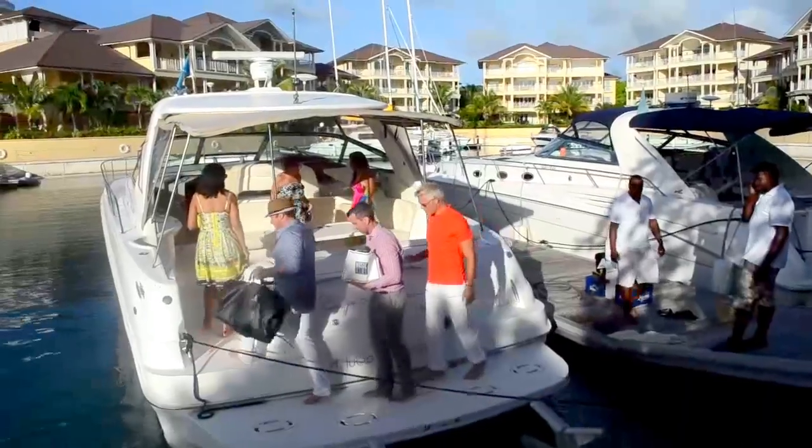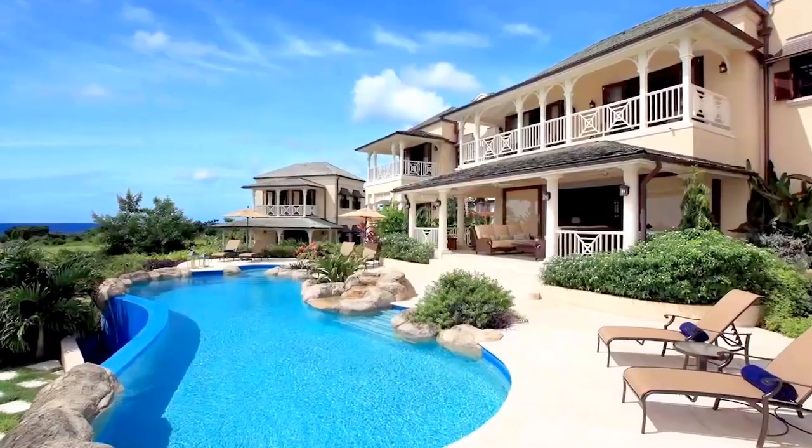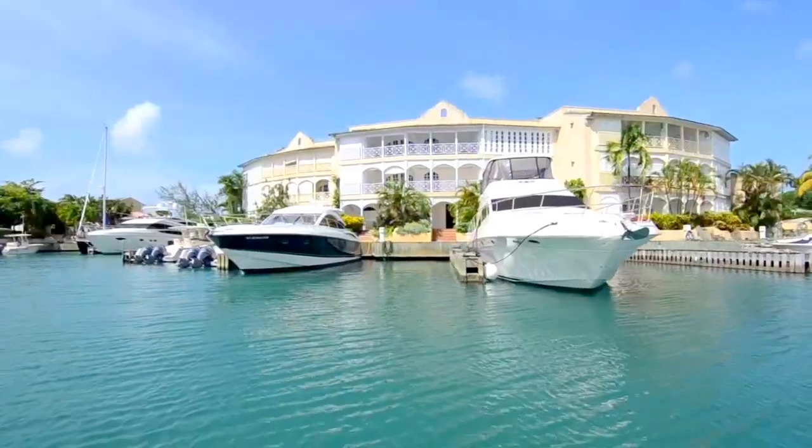Travel with Island Life as we give you a glimpse of what makes the Caribbean one of the most luxurious travel destinations in the world.